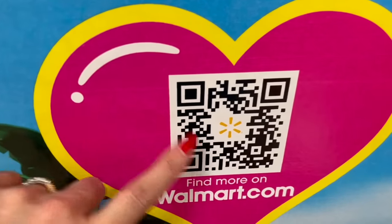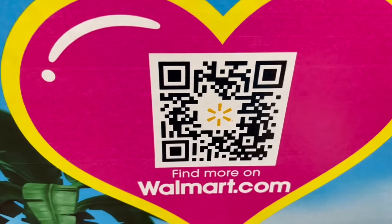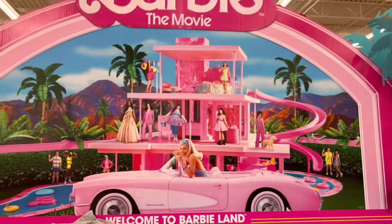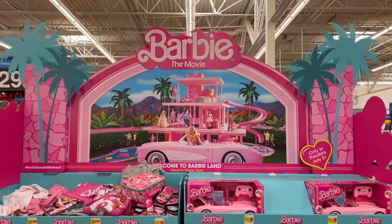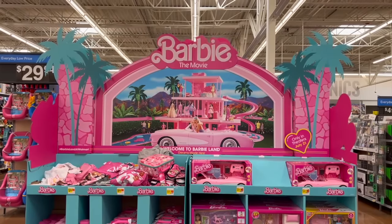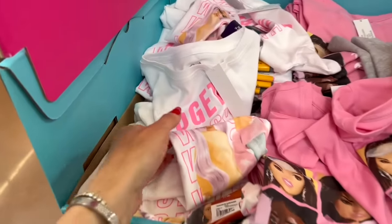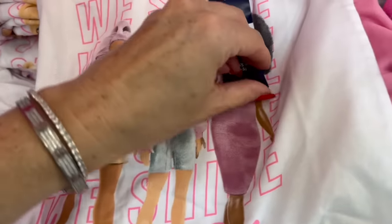Here's the QR code if you want to check out the collection of Barbie things. Welcome to Barbie Land — dreams made here. Wow. I love the display. I bet it was so much fun putting together. We have some t-shirts over here. T-shirts are $5.98. Together we shine.